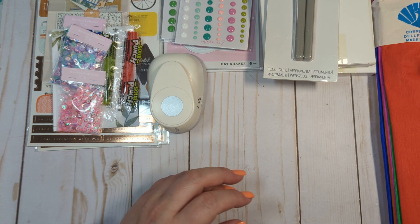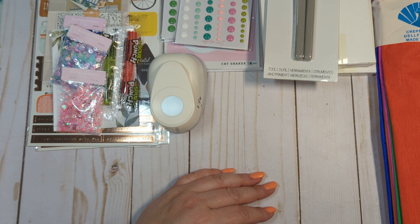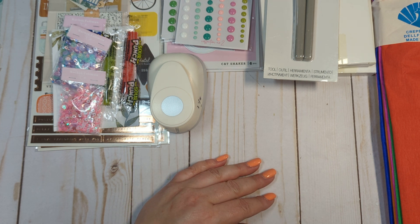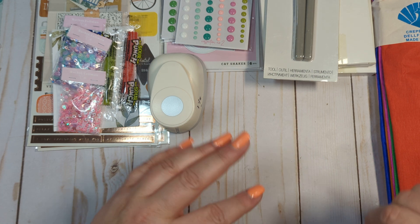So that is my quick little collective haul from Rachel, Etsy, the Stamp Market, and Amazon. If anyone has any questions, please let me know. If you haven't already, I'd greatly appreciate it if you would consider subscribing, and I'll see you guys in the next video. Bye everyone!